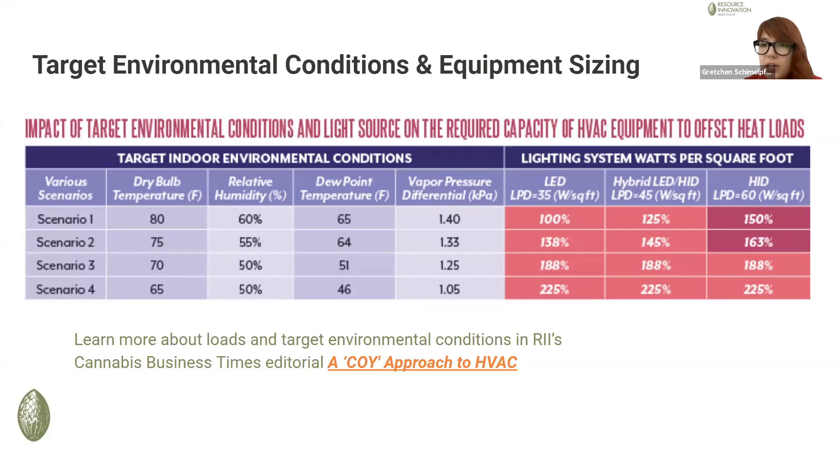You may see growers use dew point as a set point, or VPD as a set point — I'll let Mike comment on that, because growers may try to control to VPD but that isn't actually what happens sometimes. For simplicity's sake, you're often going to hear a combination of dry bulb temperature and relative humidity used as set points by growers.